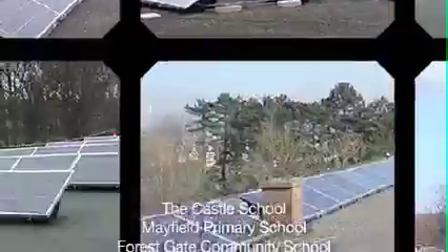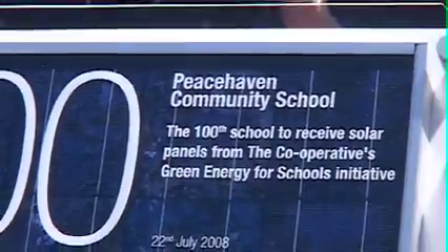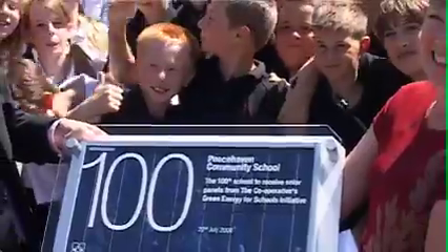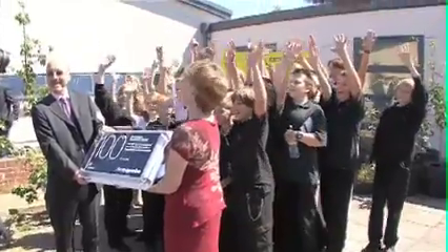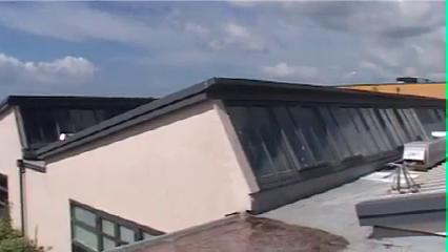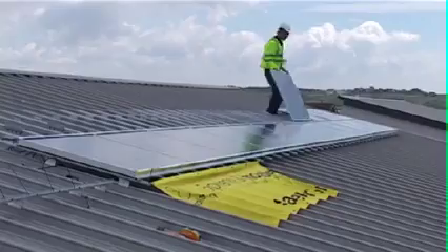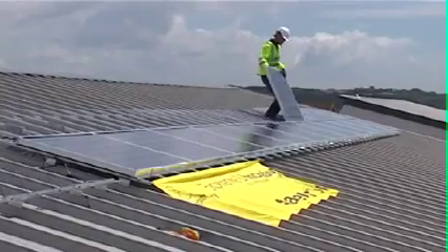In July 2008, the Co-operative issued a challenge to big business and the government to help fit every school in the UK with a green energy source by 2020. The Co-operative made the call at Peacehaven Community School, East Sussex — the 100th school to receive solar panels as part of their green energy for schools initiative. The 100th project completed by SolarCentury and the Co-operative represents an important milestone in the UK, proving that private partnerships can get clean energy into schools quickly.